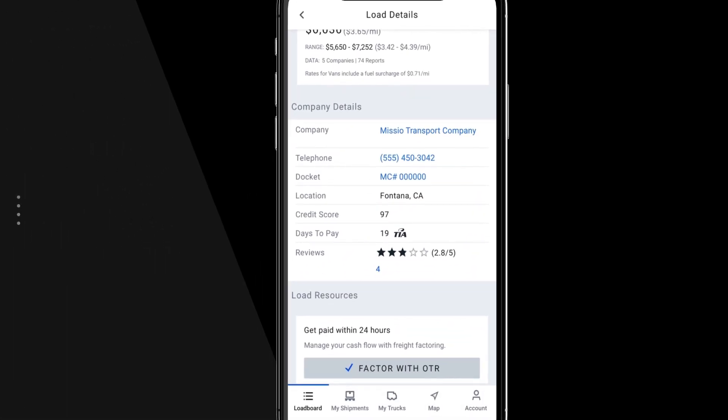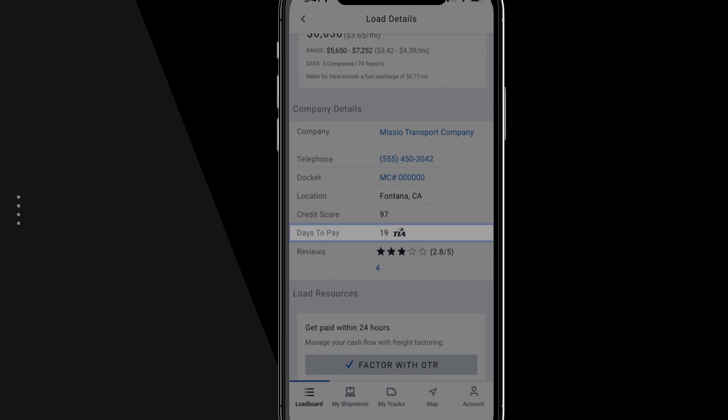When evaluating freight brokers, DAT1 Mobile provides credit scores, average days to pay, and customer reviews.